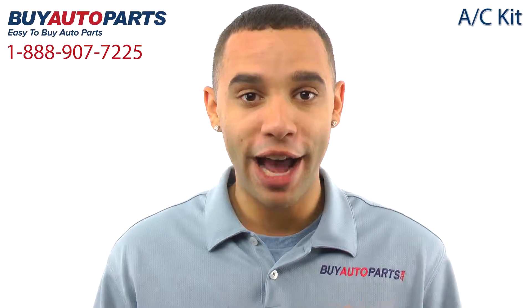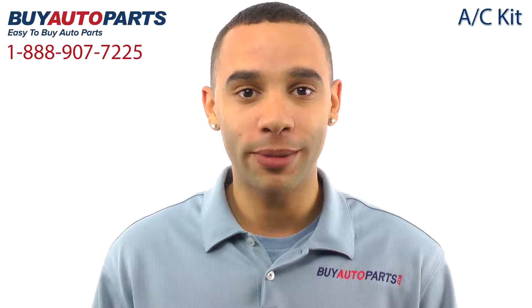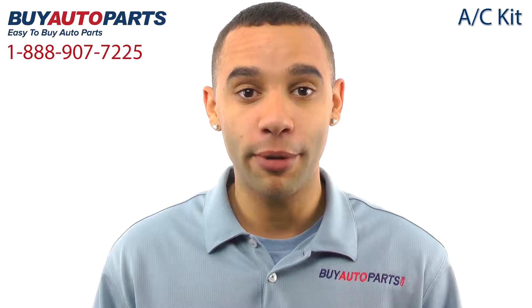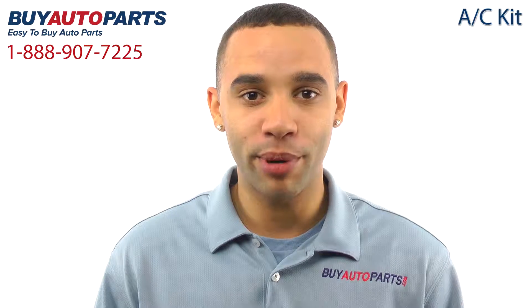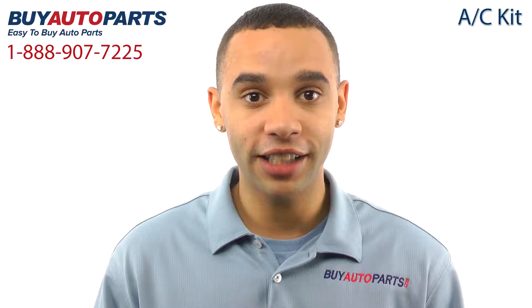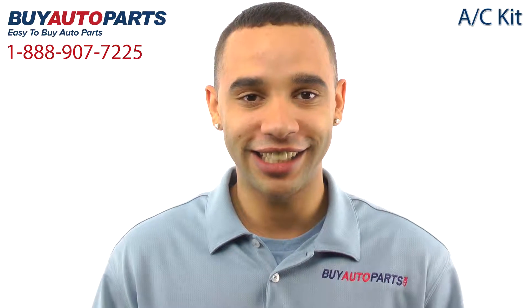Hi, I'm Marcus and thank you for visiting Buy Auto Parts today. It's our goal to make it easy for you to buy auto parts, so I want to tell you a few things about our complete AC repair kits so you can make a confident purchase. Buy Auto Parts has been selling parts for over 25 years. We've been online since 2001 and we specialize in AC.